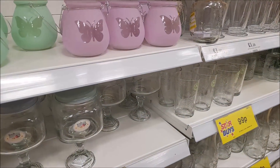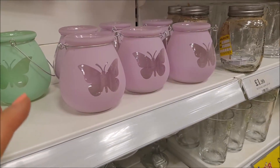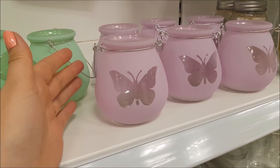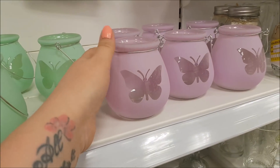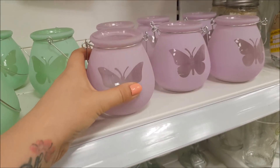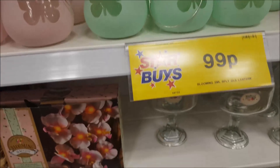In this section there's quite a lot of glassware and things you could use, and they're good not just for teacher presents either. They've got some little holders here, little lanterns, and you can pop a candle in those, so we're going to pick up a pink one of those.